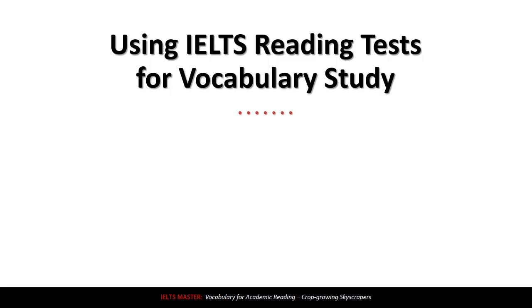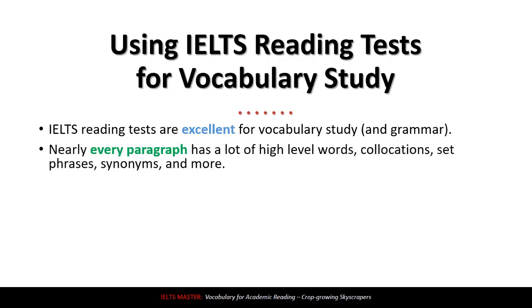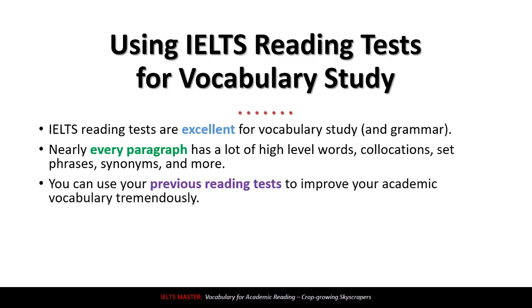Let's talk first about using IELTS reading tests for vocabulary study. IELTS reading tests or sample tests are excellent for vocabulary study and for grammar. Nearly every paragraph in a reading test has a lot of high-level words, collocations, set phrases, synonyms, and more. You can use your previous reading tests to improve your academic vocabulary tremendously.